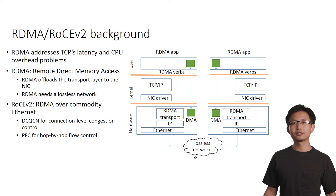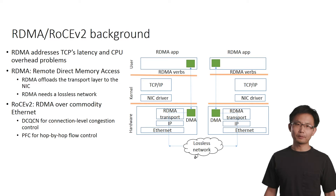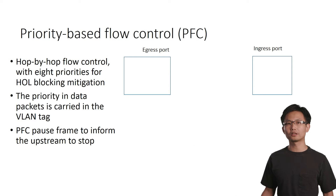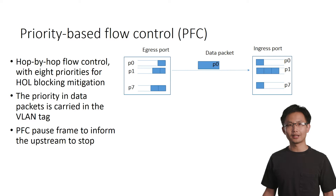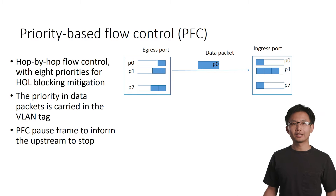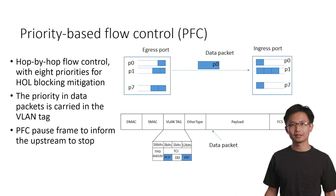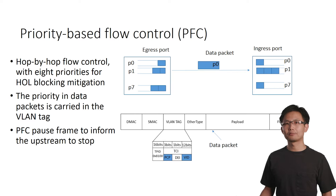RoCEv2 further uses a class-based hop-by-hop flow control protocol called Priority Flow Control, PFC, to guarantee no packet drops. PFC is a link-level flow control protocol between a sender and a receiver. Packets are divided into up to eight priority classes. Every data packet carries a priority, which is embedded in the VLAN tag. Therefore, we call the protocol VLAN-based PFC.